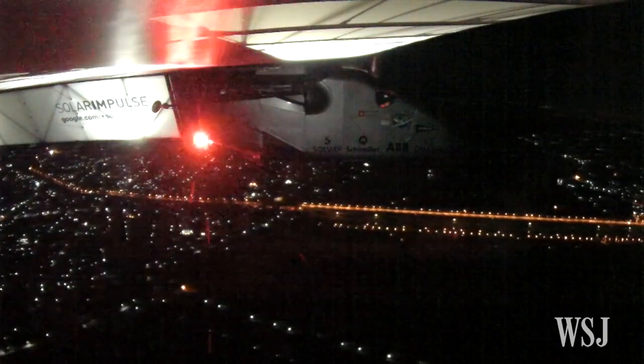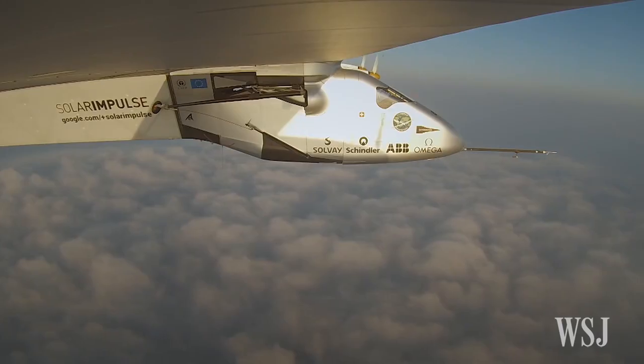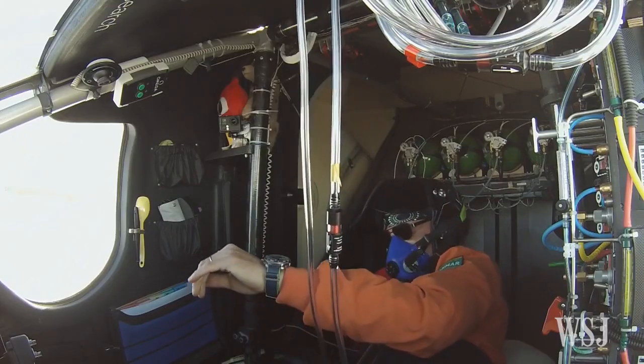Before the team at the airport of Nagoya could inflate the mobile hangar, the wing had to be protected with a cover for the rain and the sun. There was so much wind and gusts that this cover started to shake on the wing and damaged an aileron on the trailing edge of the wing.